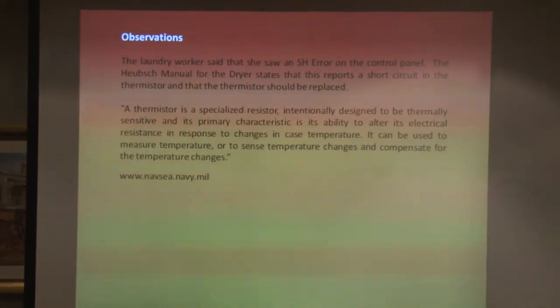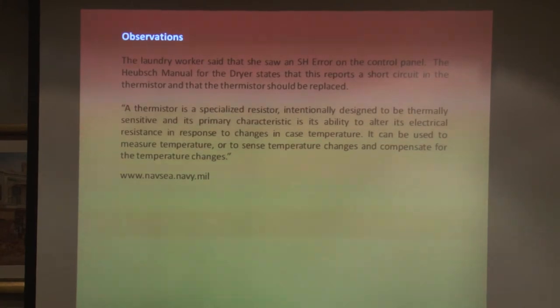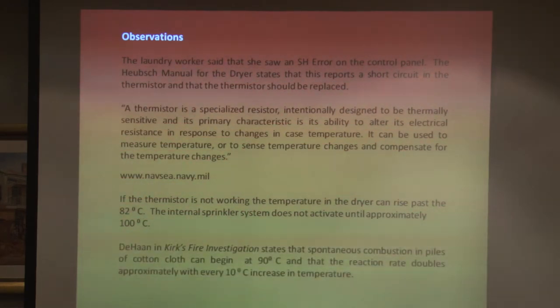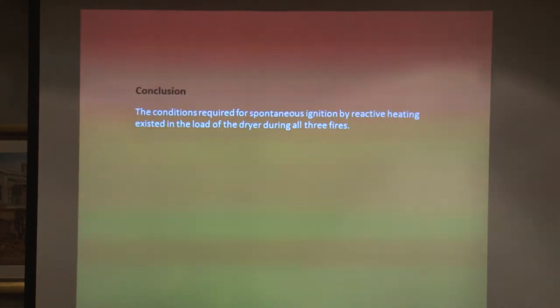In our observations of what actually happened: the laundry worker saw an SH error on the control panel, meaning a short circuit in the thermistor. If the thermistor isn't working, the temperature in the machine can get above 82 degrees, and the internal sprinklers start to operate above 100 degrees. Dahan notes that for every 10 degrees above 90, the reaction rate doubles. If you think of those plastic spoons melting, 120 degrees would be reasonable to assume — that's four times the reaction rate. We concluded that yes, the conditions for spontaneous combustion had existed.